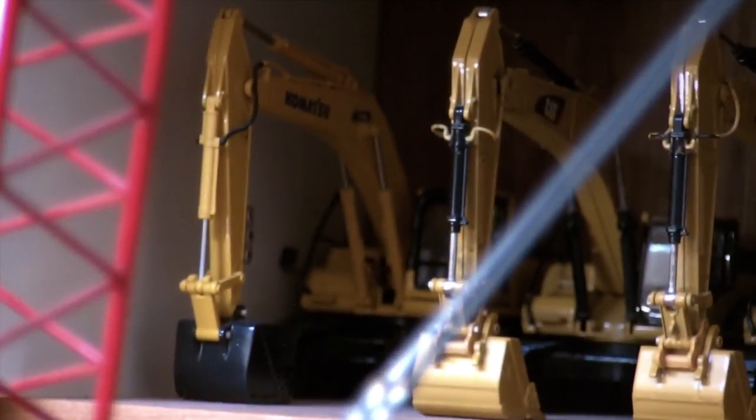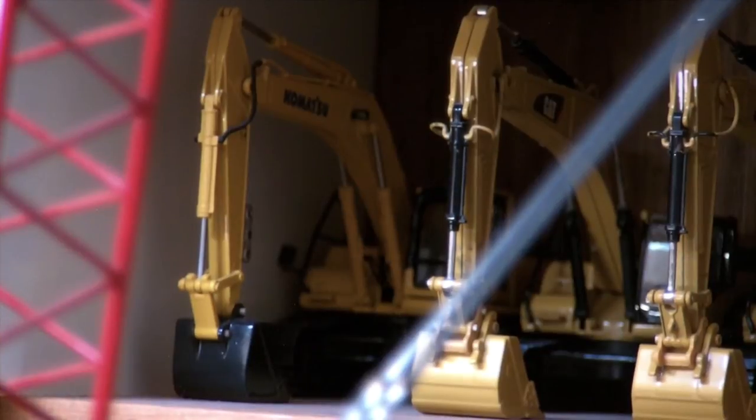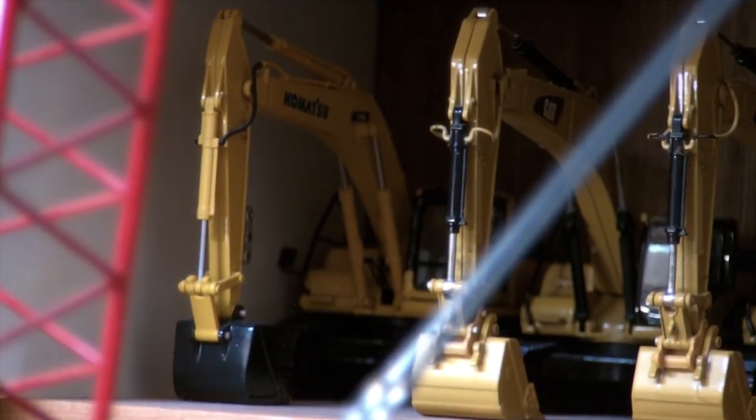Moving along, right there is the Komatsu PC350, made by First Gear. It's a nice model — I like it a lot. Decent amount of detail. The only problem is the cylinders are fairly loose on it, especially the boom cylinder doesn't hold anything up. I think the same problem was occurring on the old 300 series Komatsu also made by First Gear. But either way, nice model, great detail.